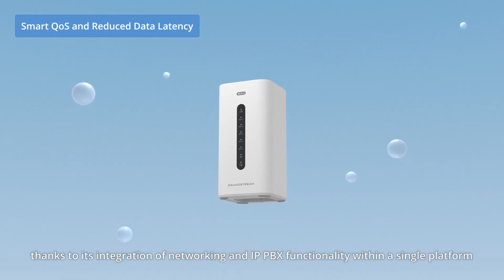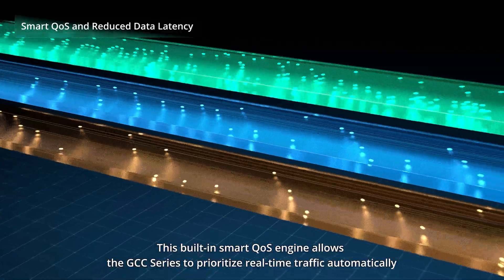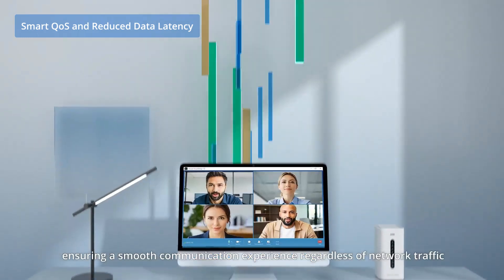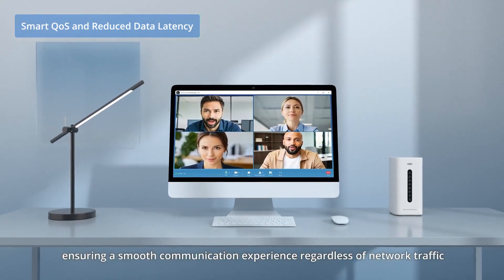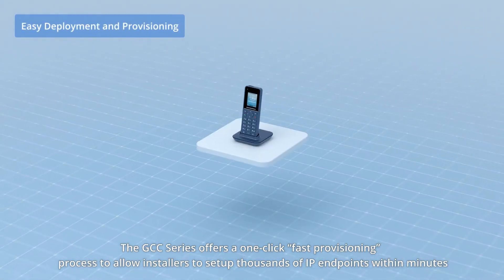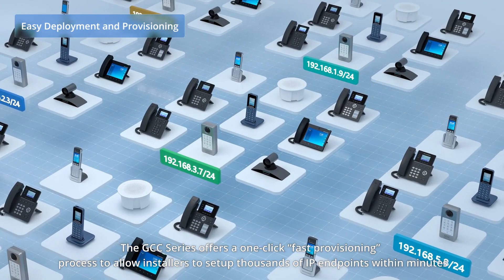This built-in smart QoS engine allows these powerful devices to prioritize real-time traffic automatically, ensuring a smooth communication experience regardless of network traffic. The GCC Series also offers a one-click fast provisioning process to allow installers to set up thousands of IP endpoints within minutes.